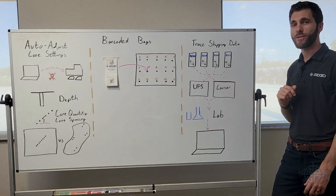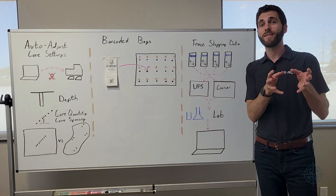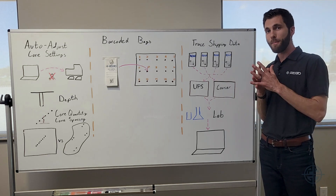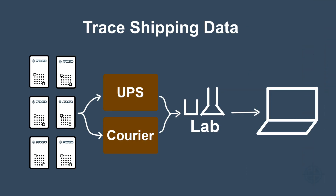As the operator is scanning those samples, they're scanning them into a box that also has a digital twin in our cloud system. So that when the operator closes the box, there's a manifest of every single sample in that box — whether UPS or courier — so that the lab has every bit of information they need to efficiently check in that box and get data to the client.